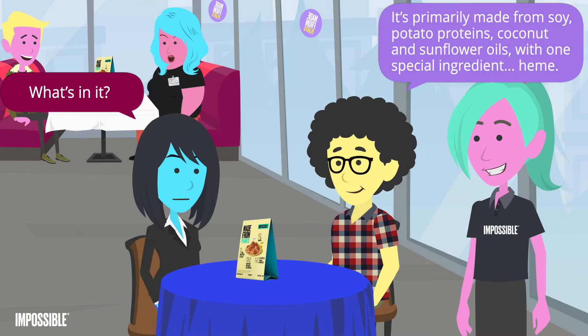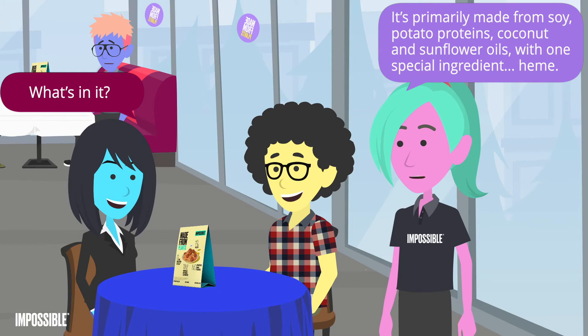What's in it? It's primarily made from soy and potato proteins, coconut and sunflower oils, and one special ingredient: heme.